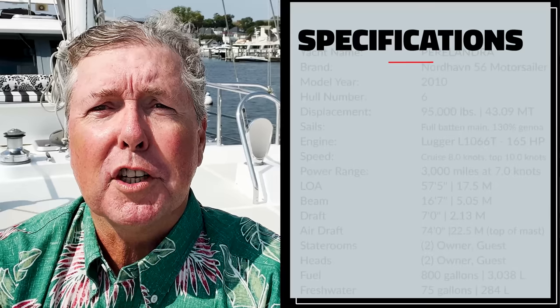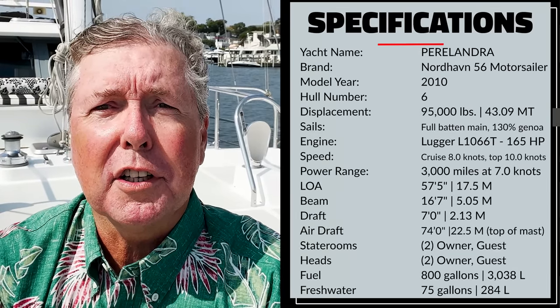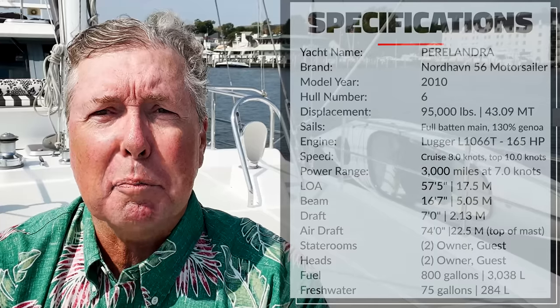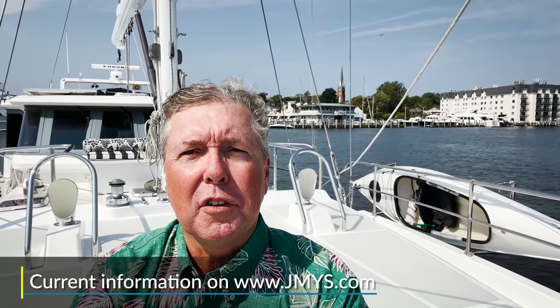Today I'm going to be taking you on a talk-through tour of the Nordauven 56 motor sailor, Paralandra. Paralandra is hull number six in the series. She's a 2010 model year, great interior. This boat was ordered without the sailing cockpit that you have seen on other boats. The interior space is amazing. The original owners selling her have done an exquisite job of ordering the boat and making her just beautiful, keeping her in great shape. This is a really fun boat to show you.